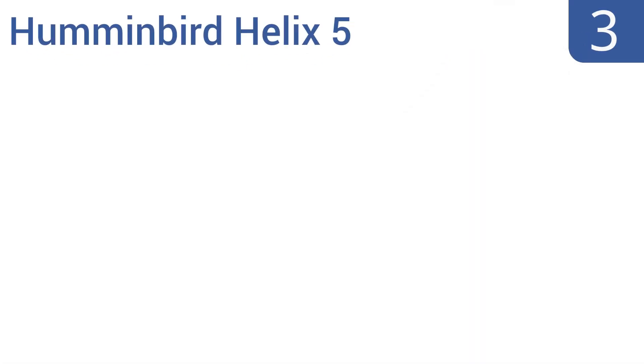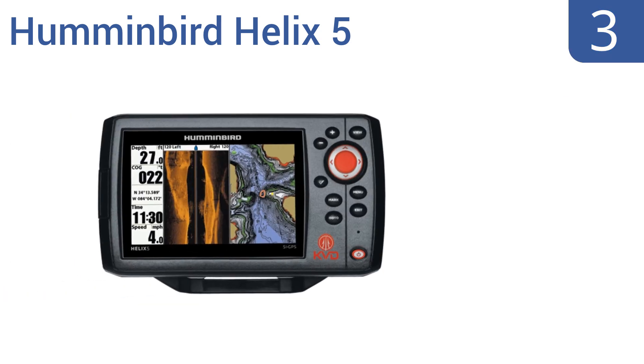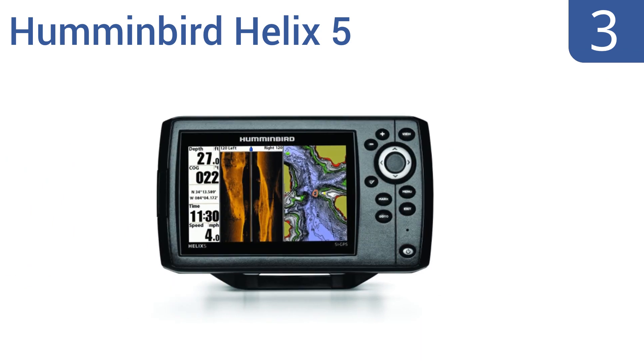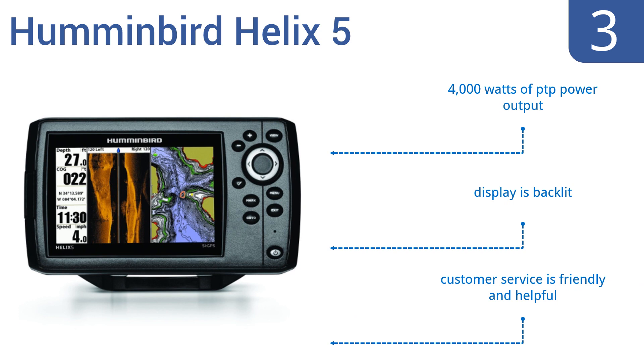At number three, the Humminbird Helix 5 GPS fish finder system provides precision internal GPS chart plotting with built-in UniMap cartography. Its convenient micro SD card slot makes it easy to store optional maps and save waypoints. It features 4,000 watts of PTP power output and a backlit display, and the company's customer service is both friendly and helpful.